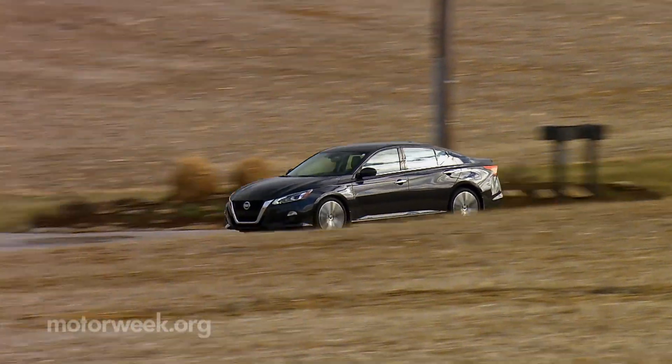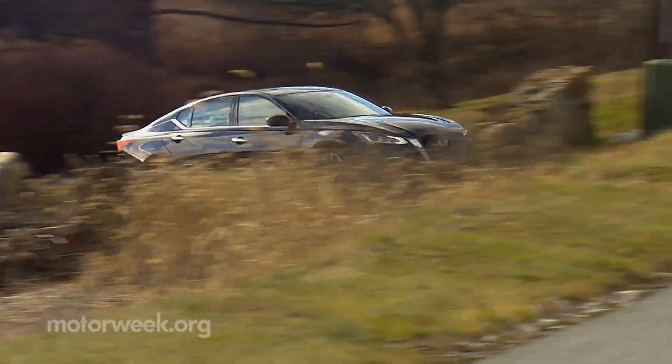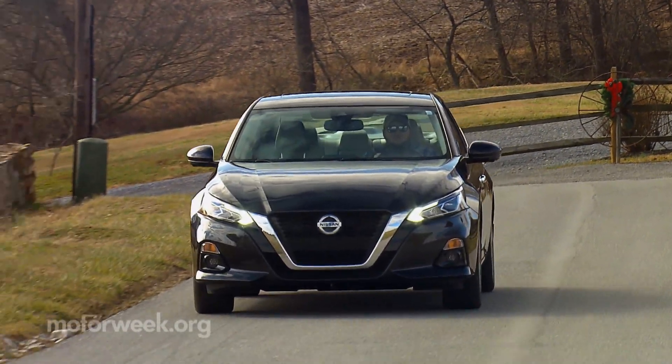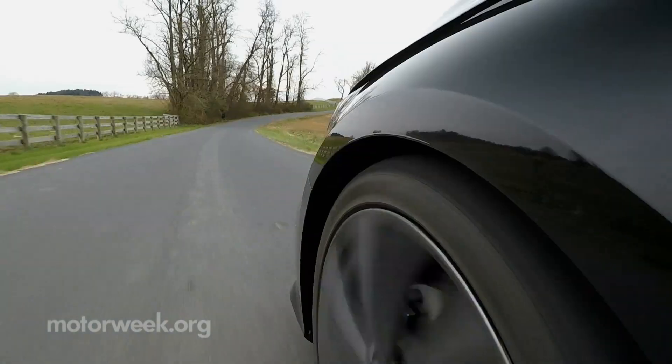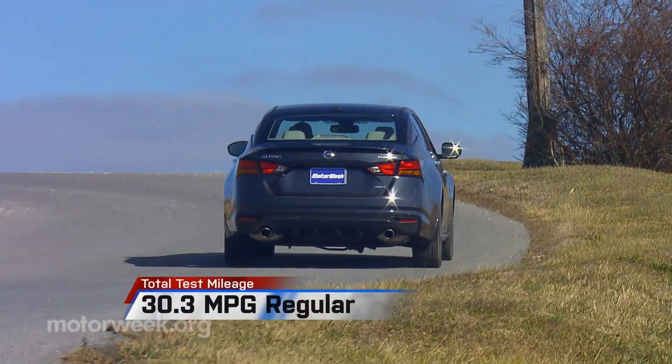It comes standard on SV-trimmed Altimas and above, including our Platinum Grade tester. As for the more mundane details, we're five months into our test, adding 9,500 miles to the odometer, and the 2.5-liter I4 with CVT setup is averaging a good 30.3 miles per gallon.